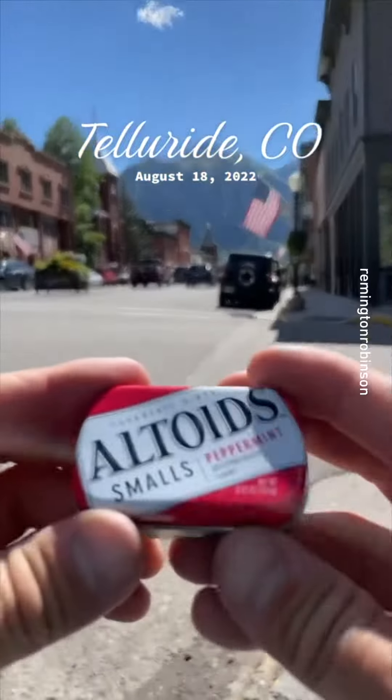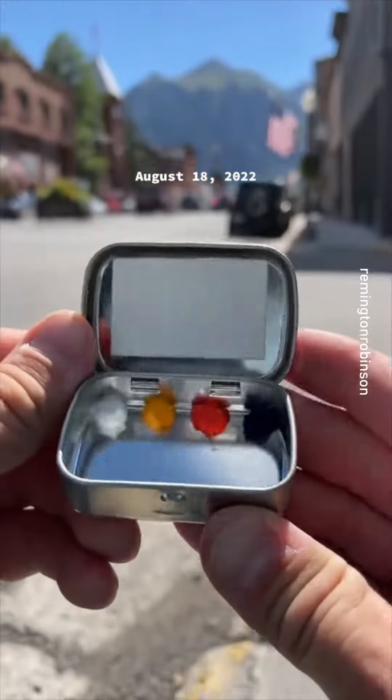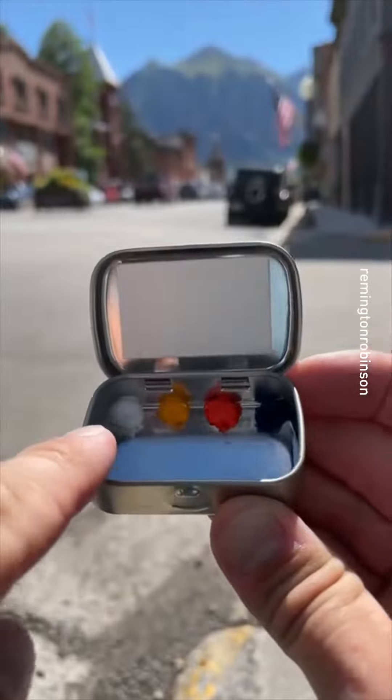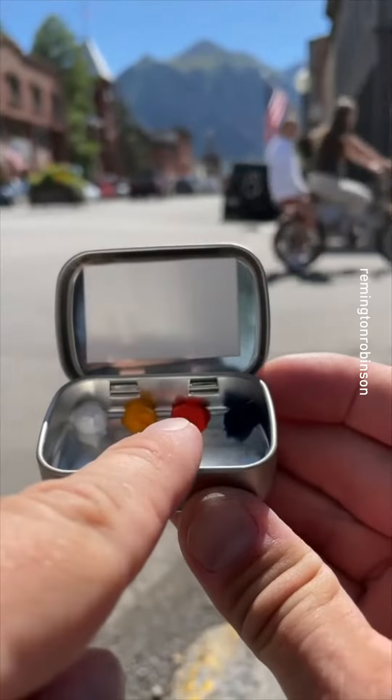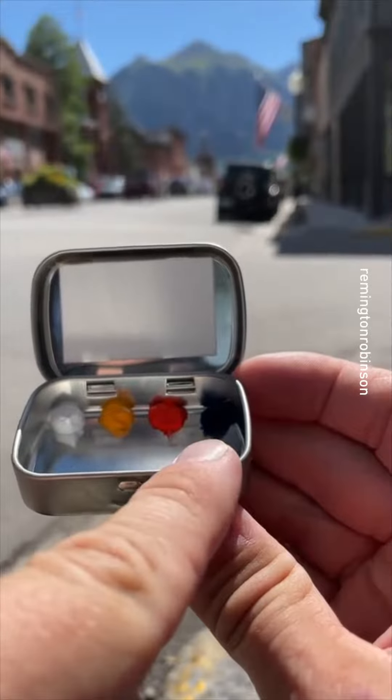I'm in downtown Telluride, Colorado, and I'm about to do an oil painting that's a bit smaller than what I normally do. My colors here are titanium white, cadmium yellow medium, cadmium red light — that one's kind of hard to see — and thalo blue.